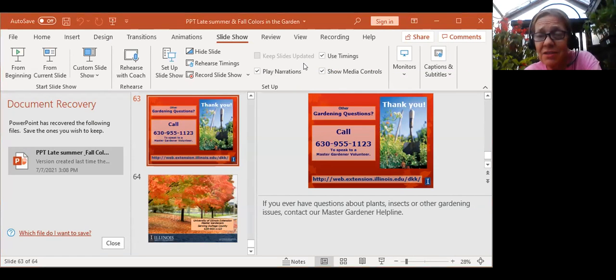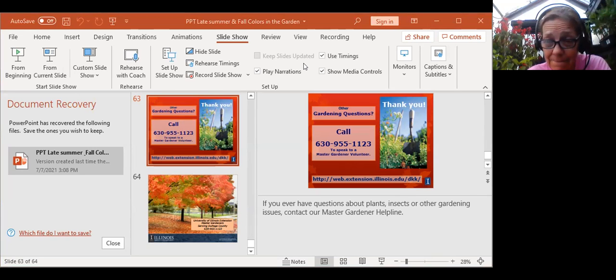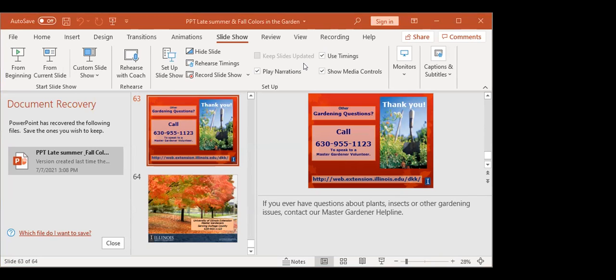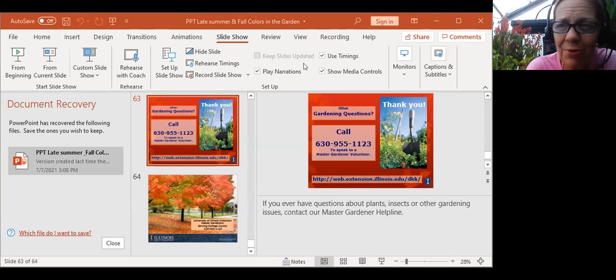Does anybody have any questions? A question from earlier when we were talking about sedums and cutting those back — how far should you cut them back? You should cut them back probably to 10 to 12 inches. I'm sorry if this got a little boring for people — I've sat through quite a few of these where we're just looking at plants and talking about their attributes and it does get a little dry after a while.